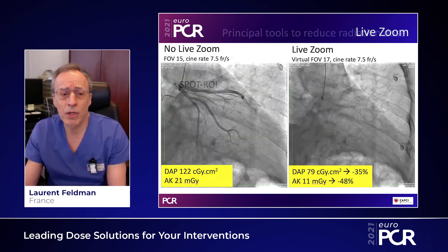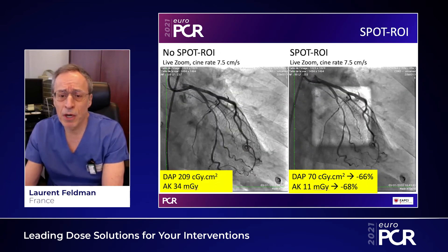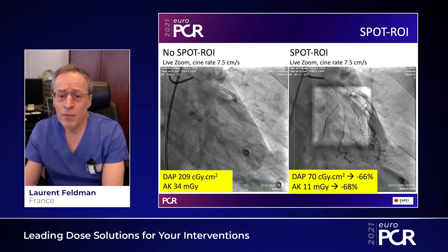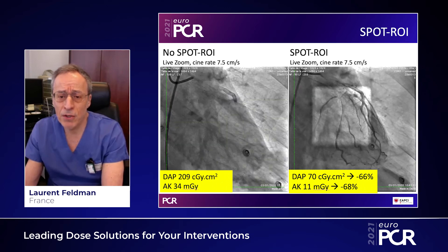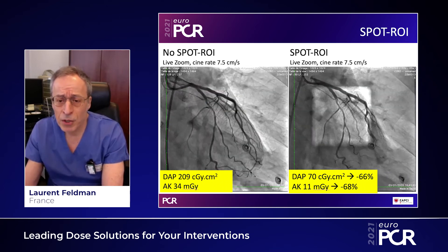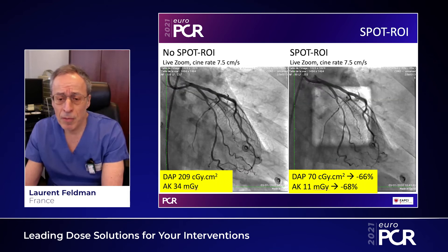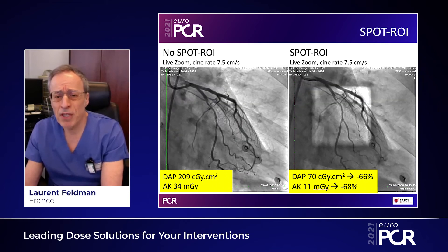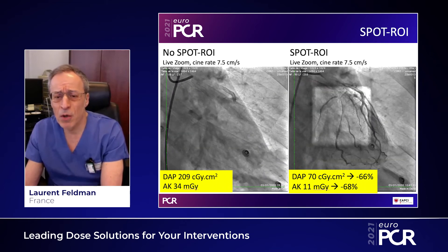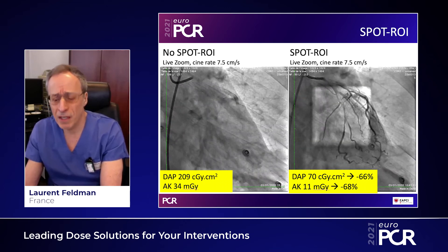SPOTRO is another feature which is very unique to the Canon Alphanix Core Plus rooms. The idea is to provide you with a very good definition of an area of interest — in this case, the circumflex artery — but with an attenuation of what is around this area of interest. This allows a dose reduction of more than 60 percent. This is a feature we're using especially in very complex PCIs and CTO, when we know we're going to spend a lot of time and dose reduction is particularly important.